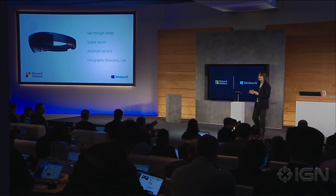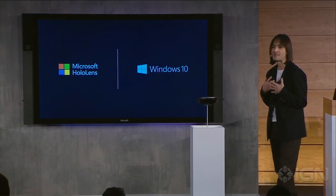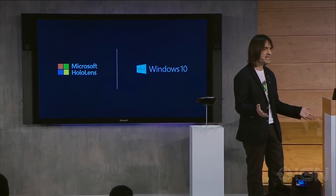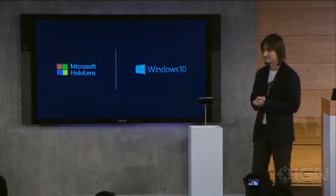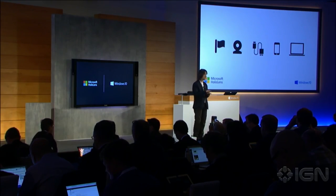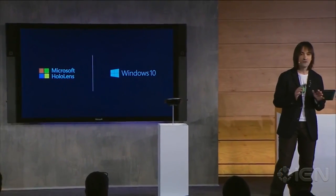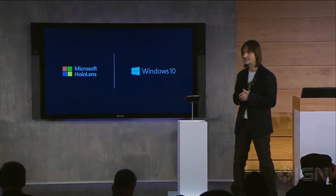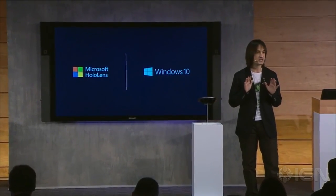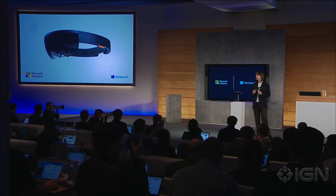All while processing terabytes of information from all of these sensors, all in real time. This is everything we need to step into the holographic landscape — all we need to create, consume, and share holographic experiences. HoloLens enables holographic computing natively with no markers, no external cameras, no wires, no phone required, and no connection to a PC needed.